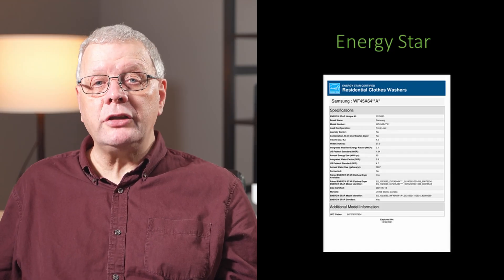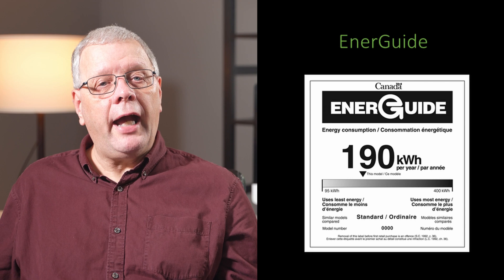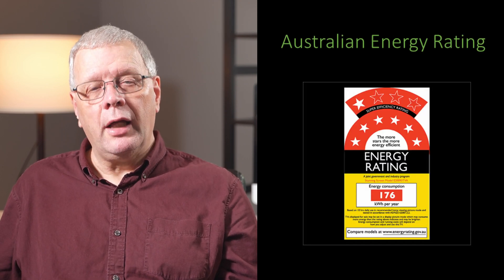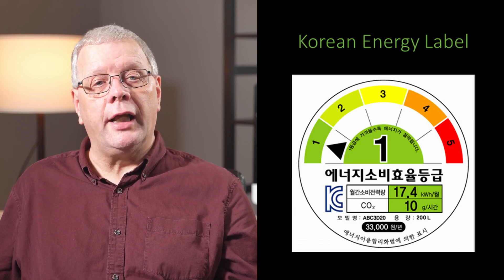We've had energy labels for more than 25 years in the UK. If you're watching this video from outside the UK or European Union, your country will also have energy ratings for home appliances too. Examples of other energy labels are the United States Energy Star, the EnerGuide from Canada, the Australian Energy Rating Label, and the Korean Energy Label.